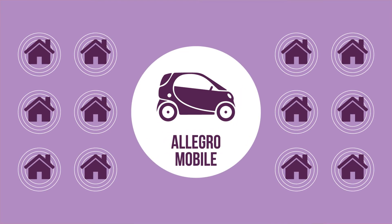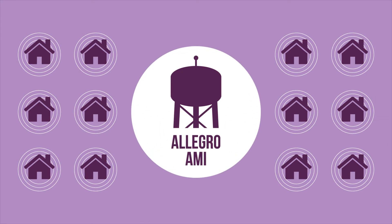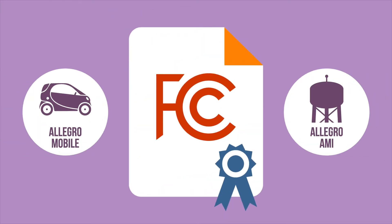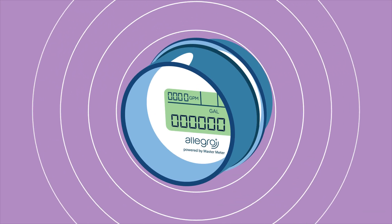Allegro Mobile Meters and Transmitters are also used when upgrading to Allegro AMI, which optimizes your return on investment. And the same FCC license is used with both systems to ensure that Allegro always performs as designed.